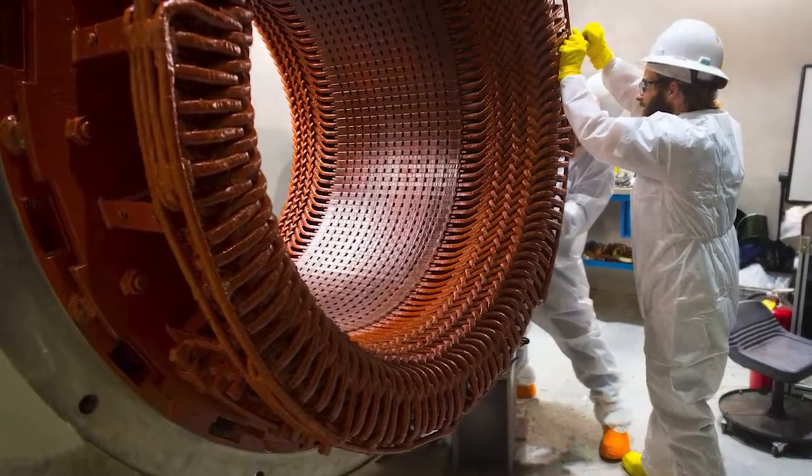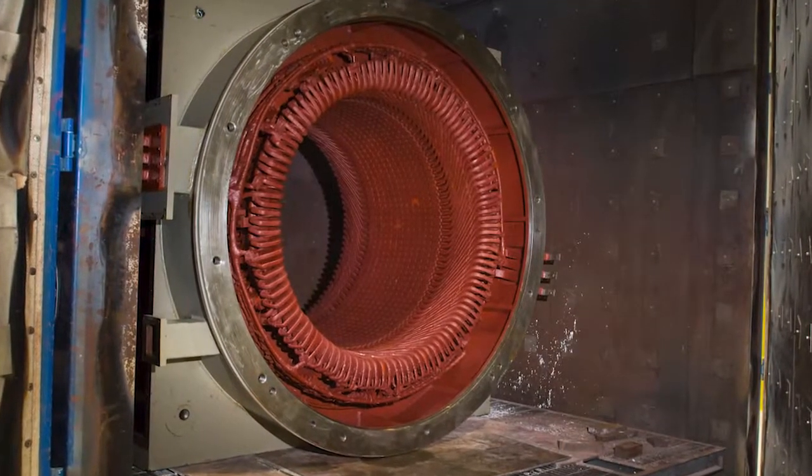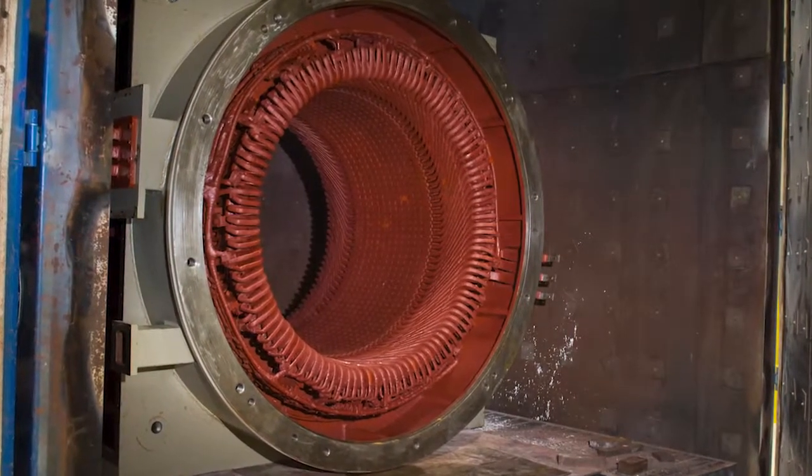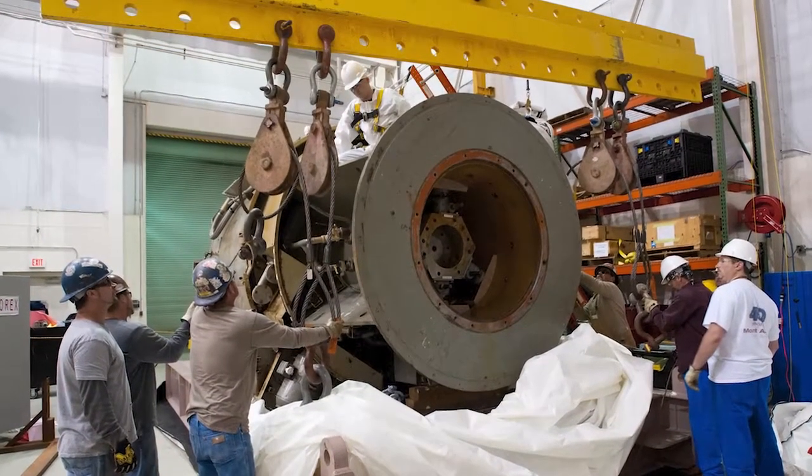We now offer the IPS fully tested and qualified Nuclear Motor Insulation System. This advanced system is environmentally qualified for harsh environment applications and has been incorporated into our motor refurbishments. To date, this technology has been endorsed by several utilities and has been installed at numerous sites. This means there's no motor we can't handle.